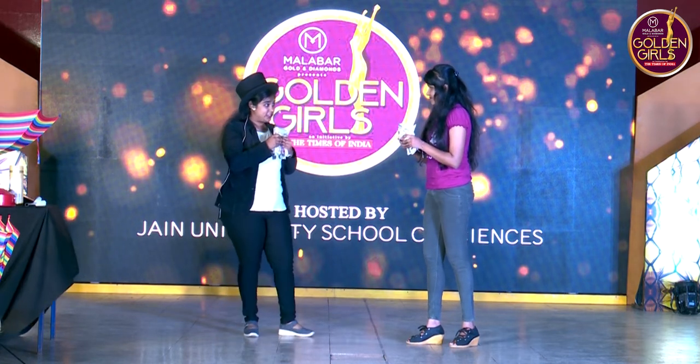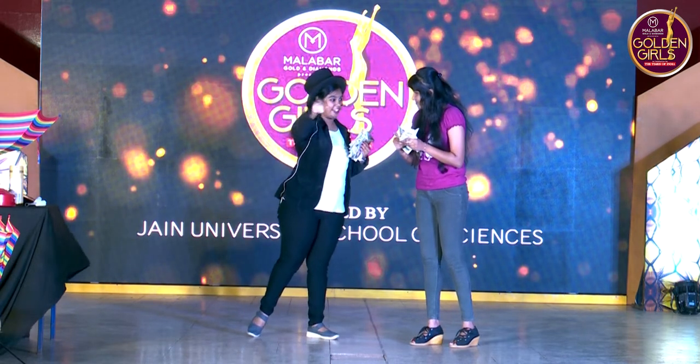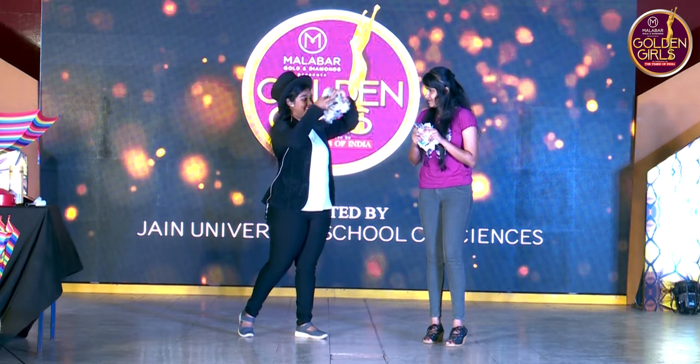Whenever I count one, two, three, you just need to throw the complete set of buns — not at the audience, that side, yes? Complete set? Yes. One, two, and three.